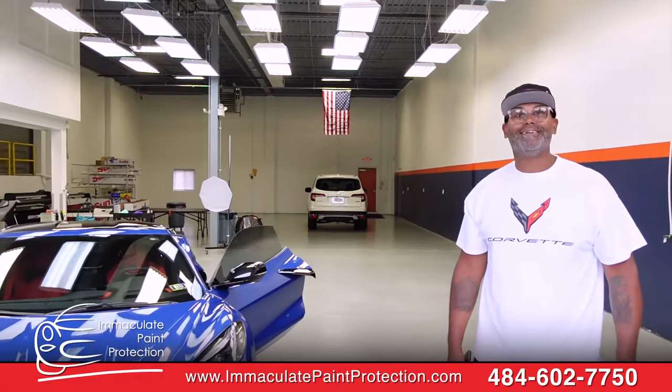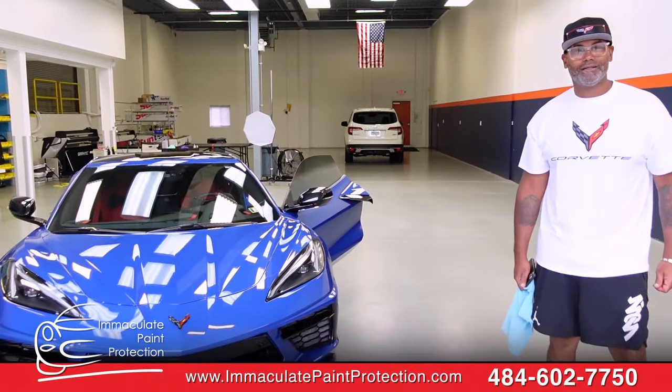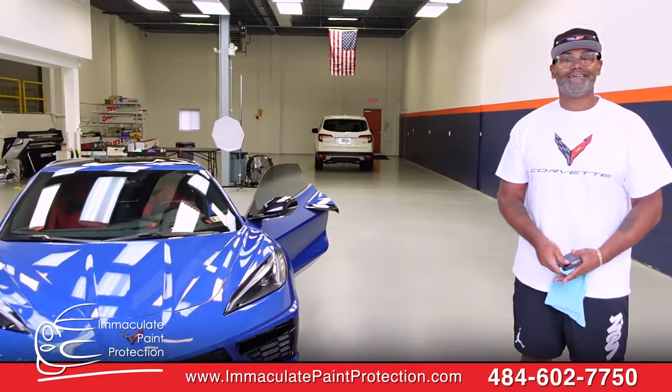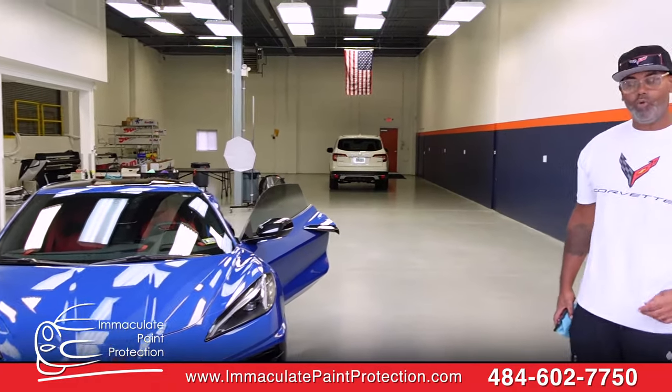This is Bill with Immaculate Paint Protection. Mr. Curtis, we just got your 2021 C8 Corvette all protected with full paint protection film. What do you think about it, sir? Why don't you come pick up your car?